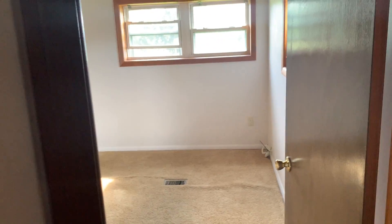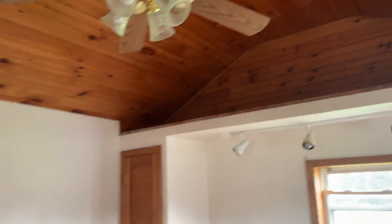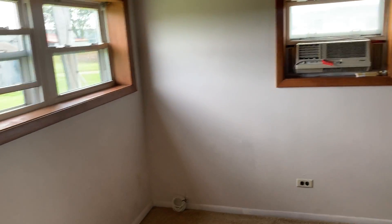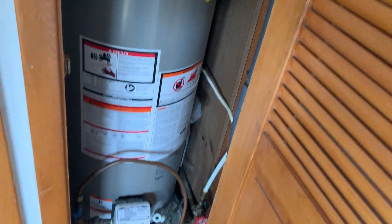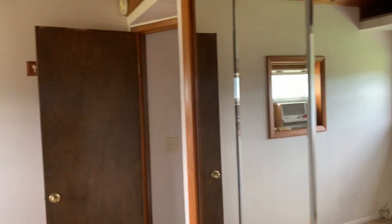Turning to the right, another bedroom — this is the larger of the two. Nice sized with a cathedral ceiling in here, windows all over the place, and a mirrored closet. Behind this door is the hot water heater — a gas hot water heater that's also new. Over here is a closet with the circuit breakers in it.